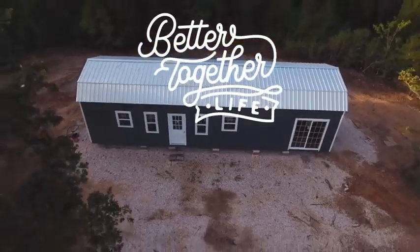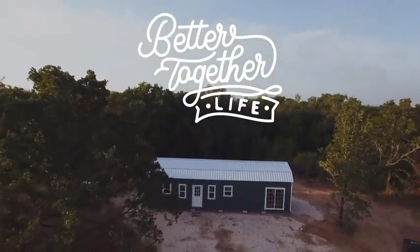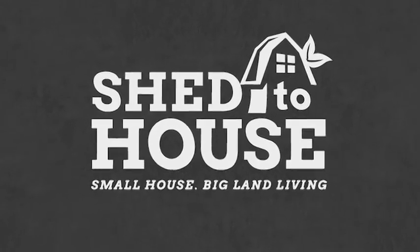Alrighty y'all, today I'm going to be giving you seven mistakes to avoid when converting your shed into a house. Let's do it!